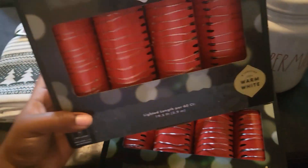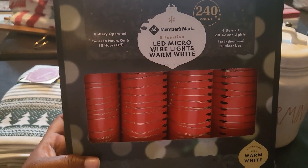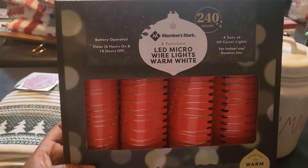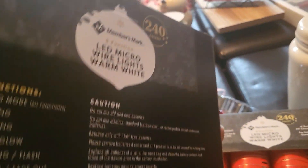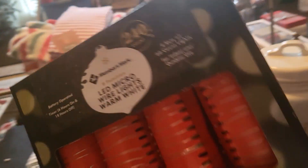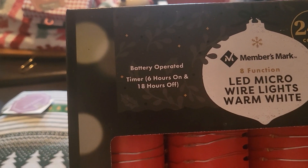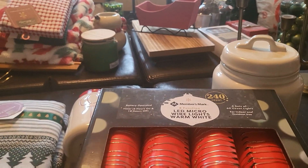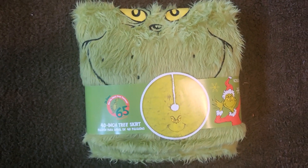I needed more fairy lights. Last year I wasn't able to get these, but this year at Sam's Club they have the 240-count four sets of warm white lights — they also have clear lights but I grabbed two of the warm white. They come with timers. If you have a Sam's Club membership, definitely recommend these — great quality. That was everything from Sam's.